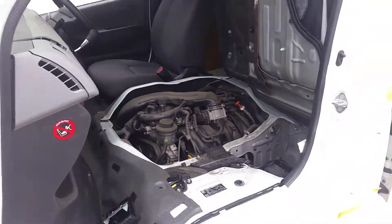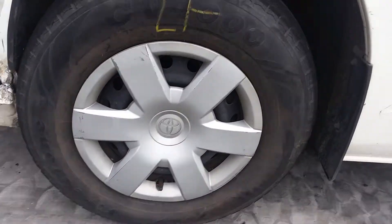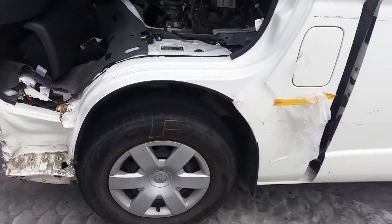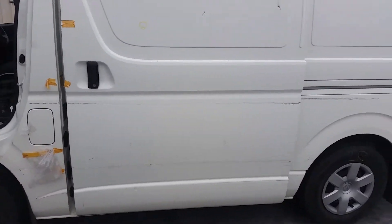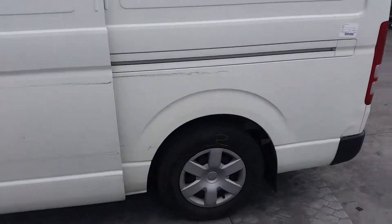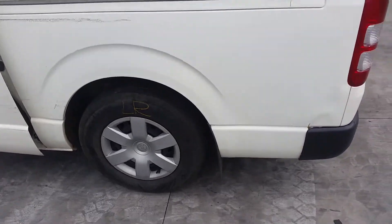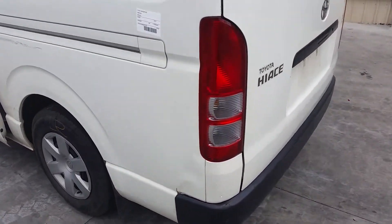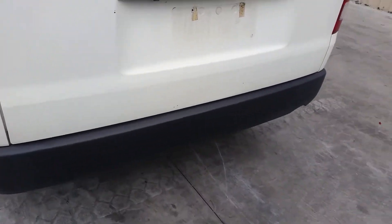This vehicle has had front-end damage. It's fitted with factory 15-inch steel rims. Left front has a bald tyre. Left sliding door has one small dent. Left rear has a 15-inch factory steel rim with an average tyre. Left tail light is in good condition.